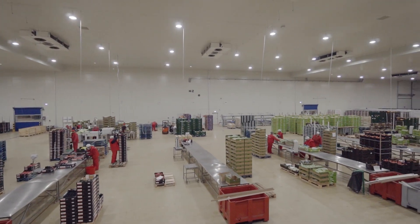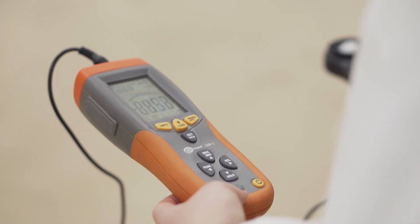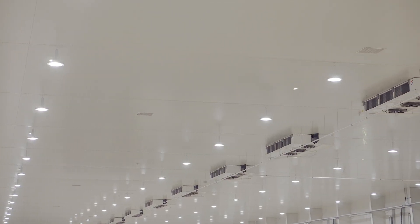Bardzo dobrze nam się układała współpraca z przedstawicielem. Osoba, która reprezentowała Luxon, była na każde nasze zawołanie. Ponadto o wyborze zdecydowały parametry techniczne reprezentowane przez firmę Luxon, czas gwarancji – uzyskaliśmy dość długą, sześcioletnią gwarancję – oraz zapewnienie, że produkty, które nam dostarczy Luxon, będą produktami krajowymi.